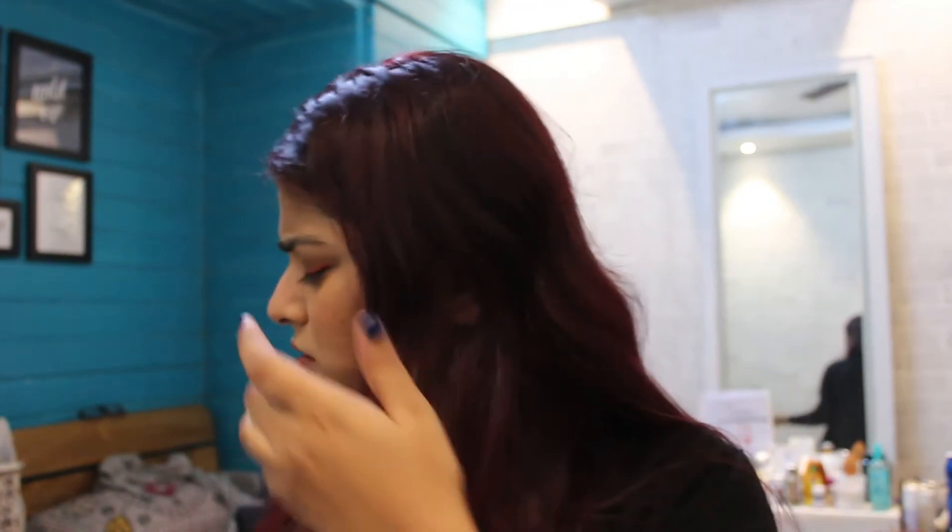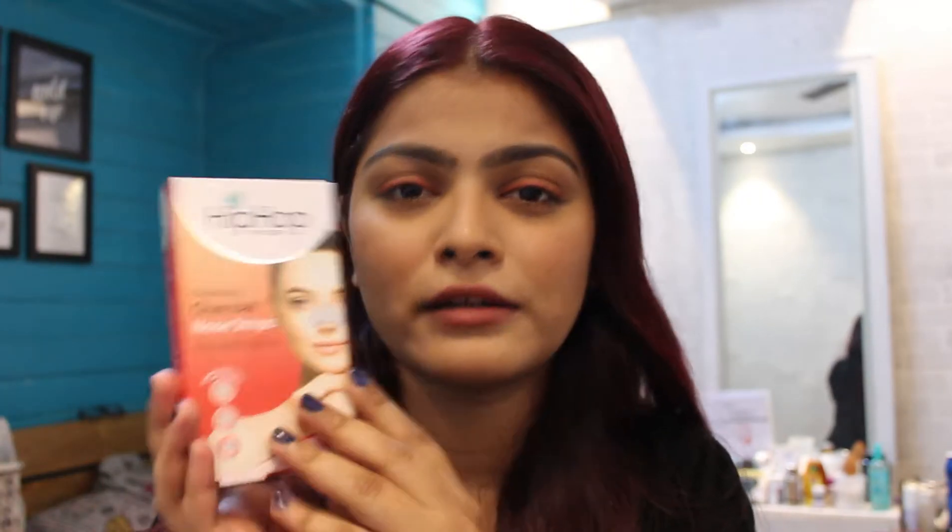Combo packs are usually cheaper than getting the singles, so I got one for myself and one for the giveaway. Next up is Hip Hop Skin Care Cleansing Charcoal Nose Strips. This is the second time I've gotten them — very easy to use and really effective. If you're looking for something to clean your blackheads and whiteheads, definitely give this a shot. You get three strips for around 90 rupees, and I got it on sale for about 72 or 77.